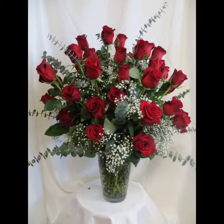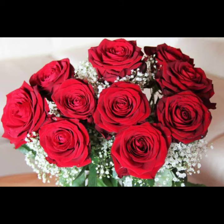Bouquets are classified by several different popular shapes and styles, including the nosegay, scans, and the cascading bouquet style.